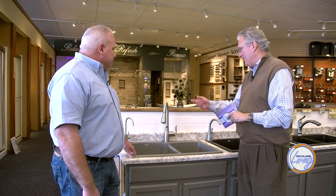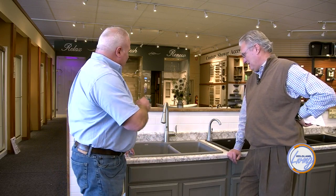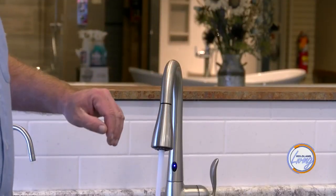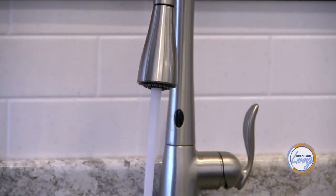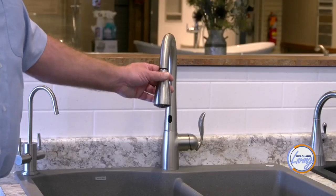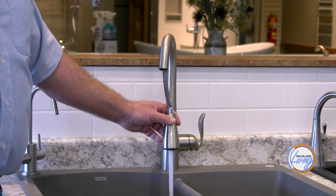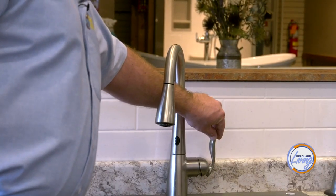Let's talk about sinks. Even the technology there can vary all over the place. This is the Moen MotionSense. Delta has a touch model, Moen has a motion model. With this one, you just wave your hand over it and it will turn on. Wave your hand over it again and it will turn off. Or if you're washing a pot or a pan, when you break this beam, that will turn the water on, and when you pull away, it will shut off. You can still adjust the hot and cold with the handle.